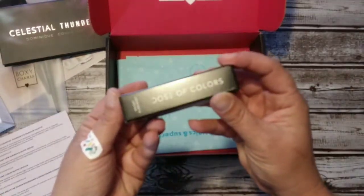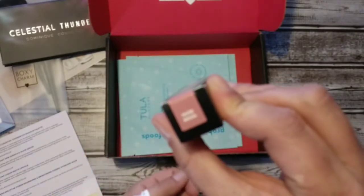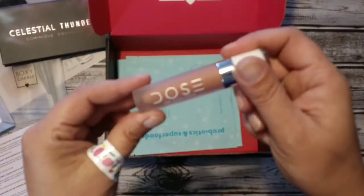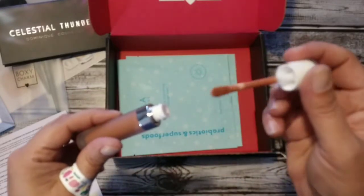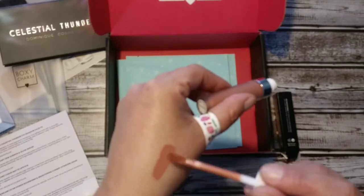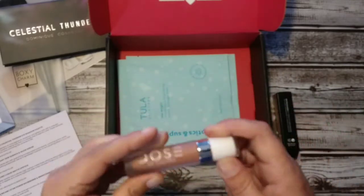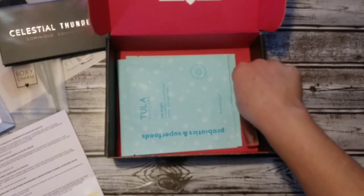Then I got the Dose of Colors in the shade Oh Nude Mood. Oh, that's a pretty color — definitely looks like a color I would like. It feels really nice too, lots of pigment in that one. That's pretty. So that was the Dose of Colors Liquid Matte Lipstick for $18.